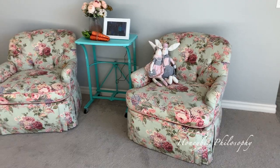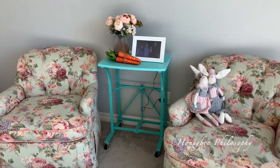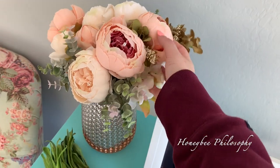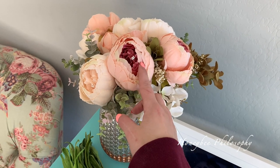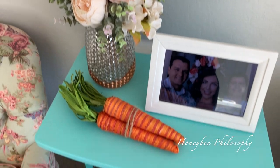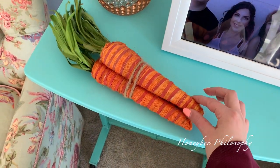Next to our dining room, we just have these chairs and a makeshift coffee table at the moment. I reused the florals that I have from Valentine's Day — a lot of you asked me about these, I'll make sure to link them properly this time from Amazon. And then these carrots I recently purchased from Michael's.